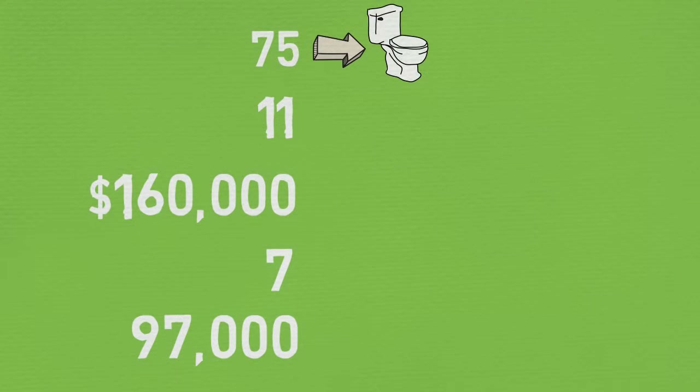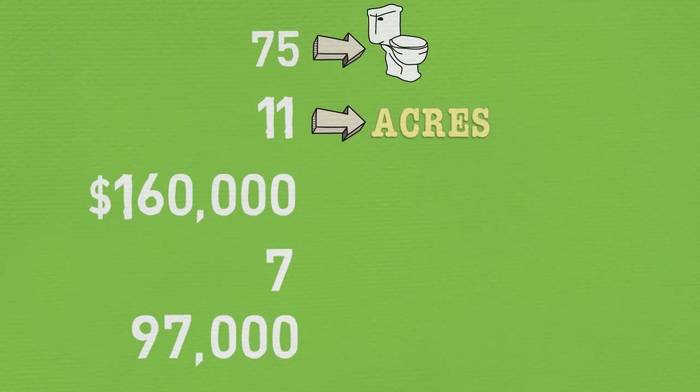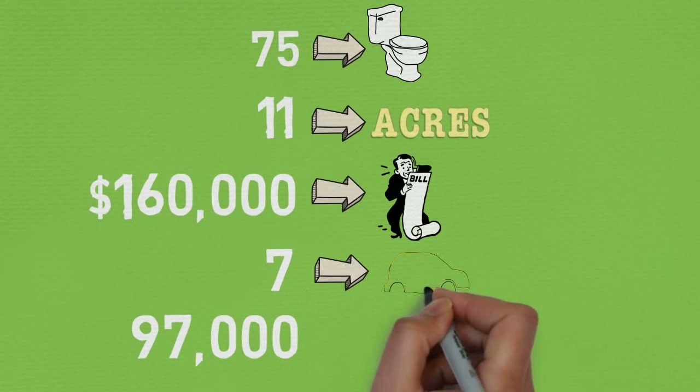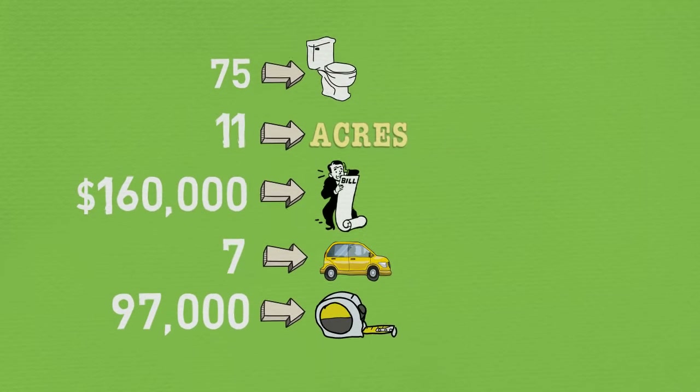75 is the number of toilets we have. 11 is how many acres are within our campus. $160,000 is roughly how much our utilities bill is each year. 7 is the number of vehicles we own and operate. And 97,000 is our total square footage.